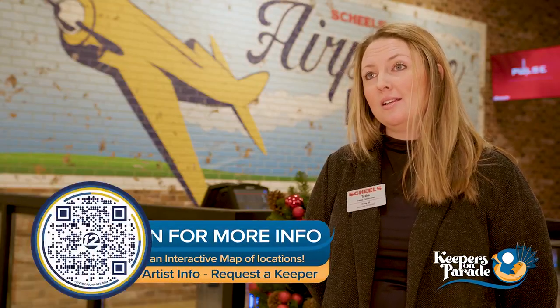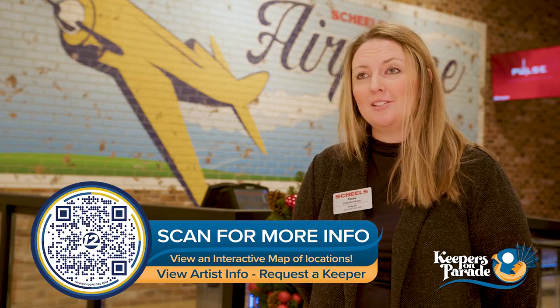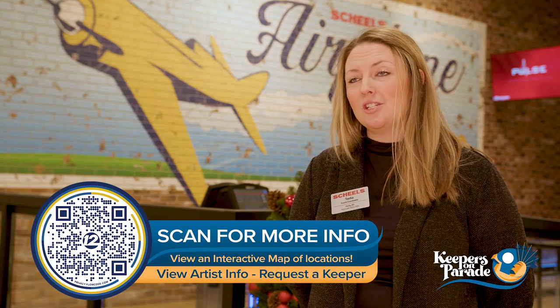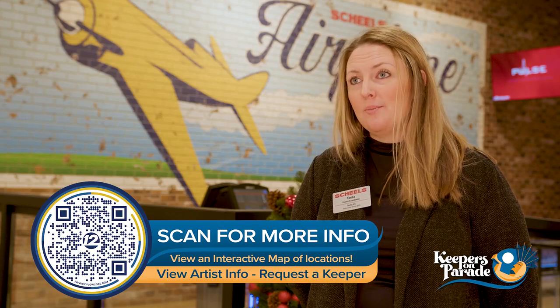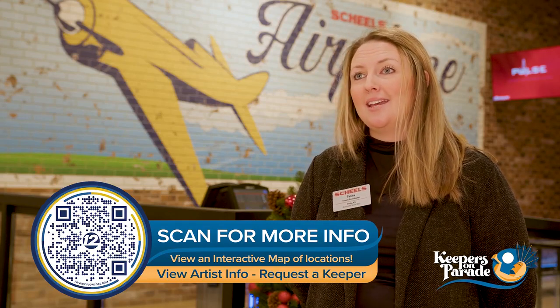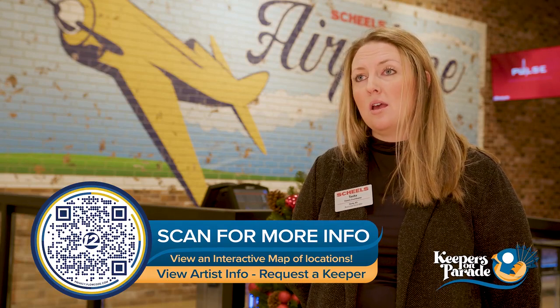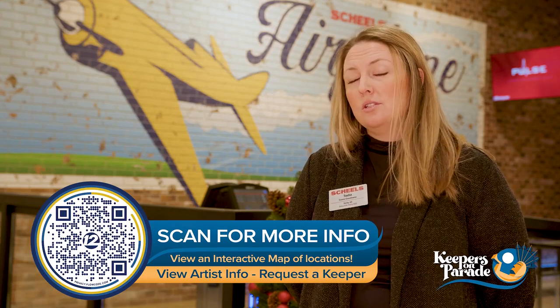If you're considering sponsoring a Keeper, you should definitely do it. If you're hesitant, just do it — because the artists have been, and I know with Angie specifically, she was more than gracious and patient with us through the whole entire design process. It's just been a great process for us to learn more about Wichita as a company, and also just to know that we have a piece of Wichita history right here in our store.